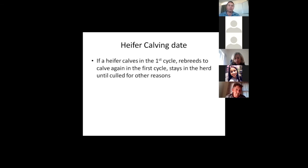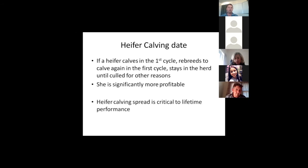Heifer calving dates are really important. If you can nail getting heifers in calf in the first cycle, you've almost nailed the whole job. If they get in calf in the first cycle and re-breed again in the first cycle, then 90% of the time they will stay in the herd for the rest of their life and be culled for reasons other than fertility. Not only do they last longer, but they produce heavier calves. This heifer calving spread is critical to lifetime performance.